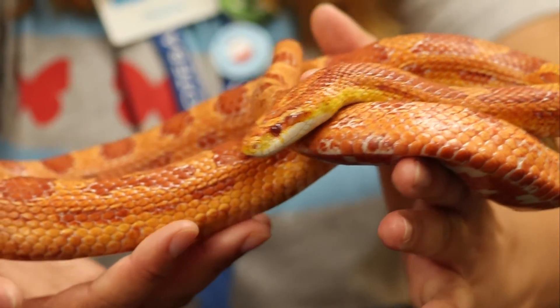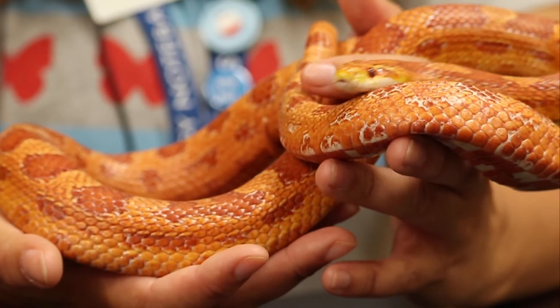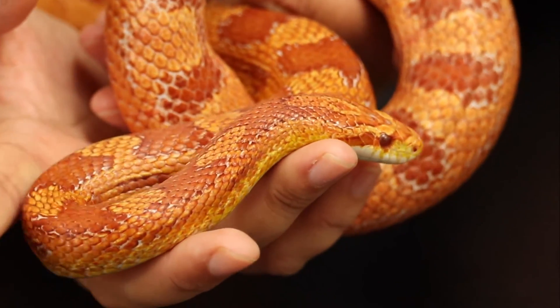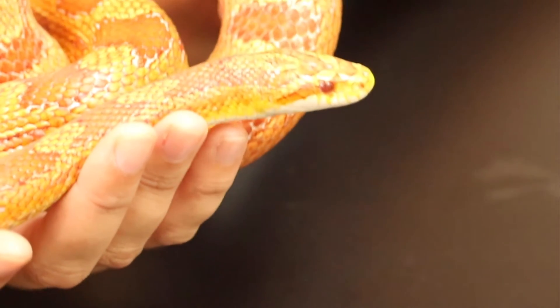Snakes don't really taste like we do — they actually swallow their food whole. They can unhinge their jaw and swallow food bigger than their head. So if we were snakes, we could swallow a whole watermelon or a whole Thanksgiving turkey. But I don't think anyone here has ever swallowed that before.